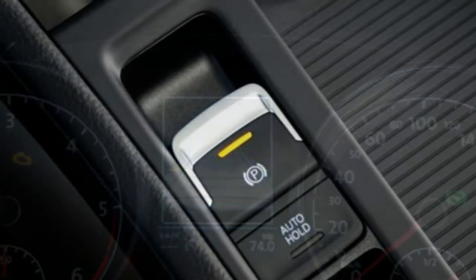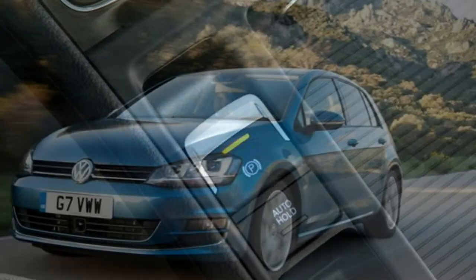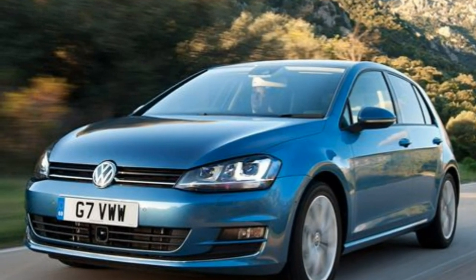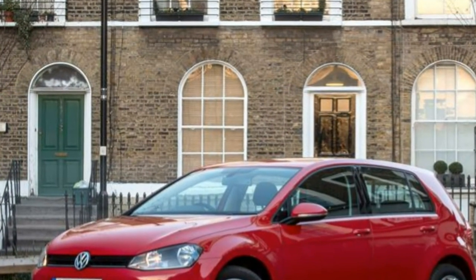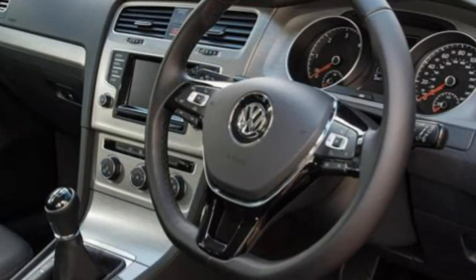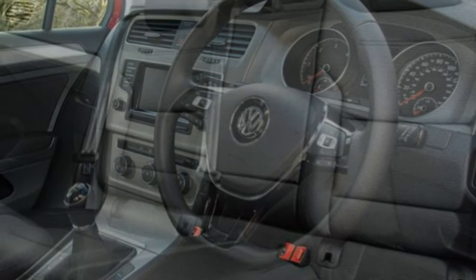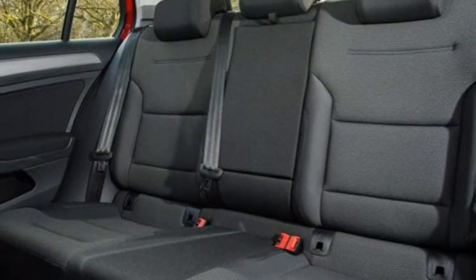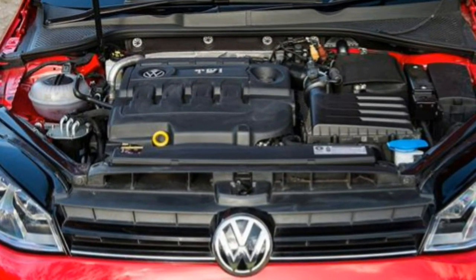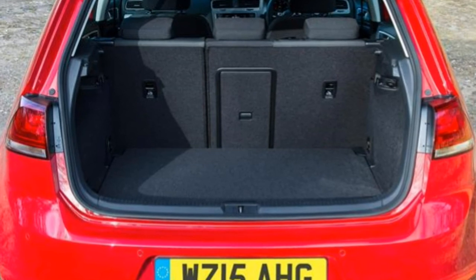From late 2014 there will also be a full electric version for the first time — the E-Golf. With a range of 118 miles and powered by a 113bhp motor, the emissions-free car is distinguished with four LED lights front and rear. Growing the range further in 2015 was the economical 1.0-litre TSI Blue Motion, offering up to 65.7 mpg and CO2 emissions of just 99g/km.